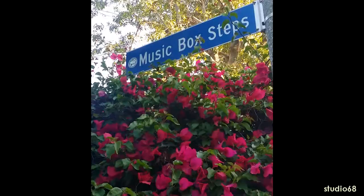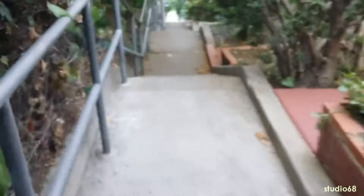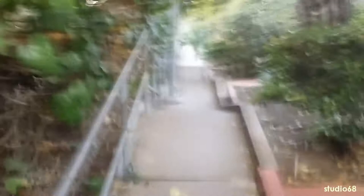The Music Box steps are actually labeled — now this is the best bit! Walking nice and easy back down the Music Box staircase. On the right-hand side is the house — not well maintained as I said earlier, but nevertheless the staircase is here and open to the public.